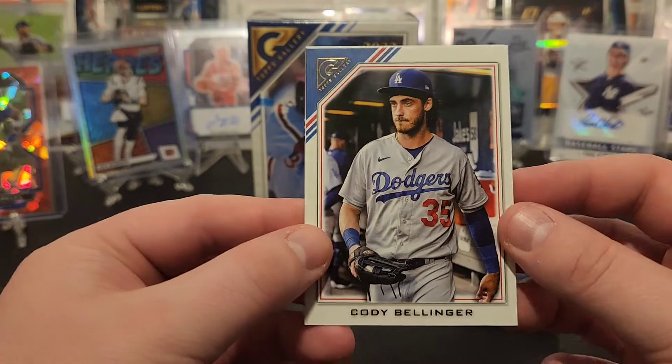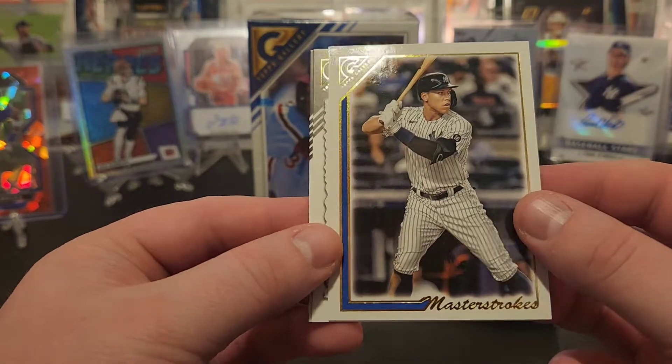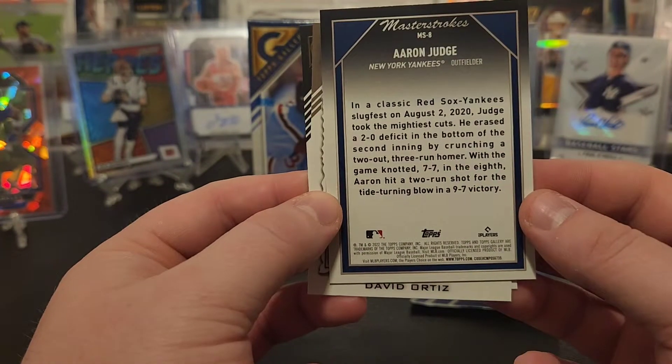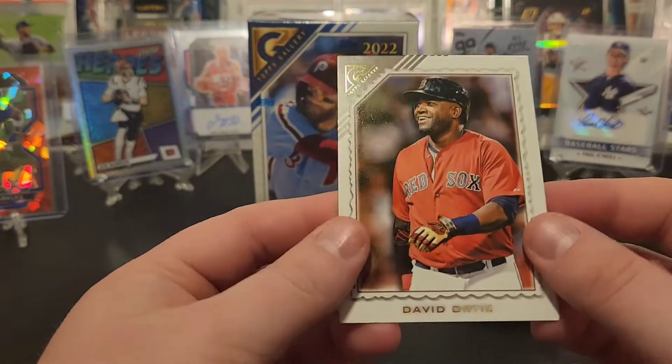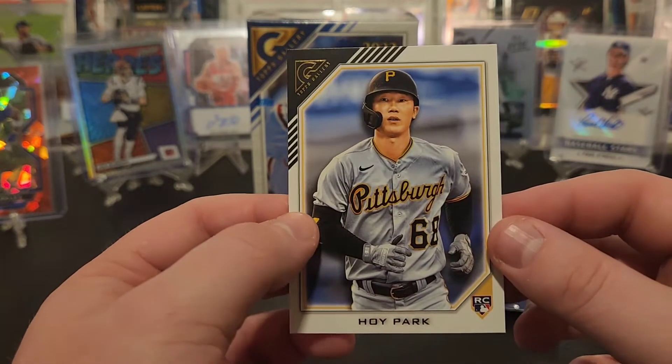Got Cody Bellinger. Oh there we go — Master Strokes on Aaron Judge! That's just an insert but that's one of the cooler inserts. I will take that for the PC. Always good to hit a Judge. Big Papi and a Hoy Park rookie.